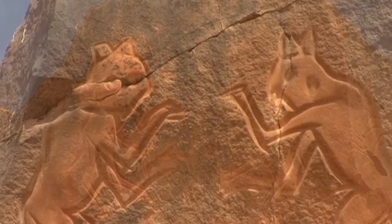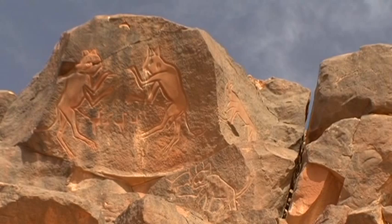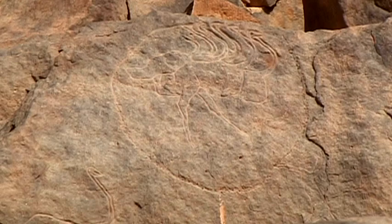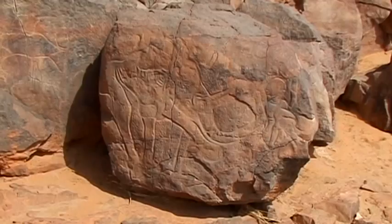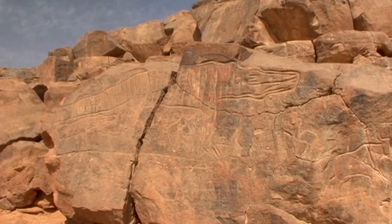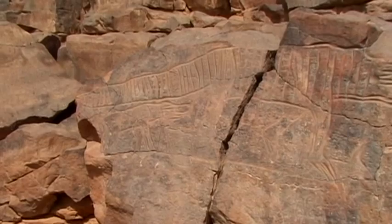The countless rock paintings make the dried-out river valley look like a huge open-air museum that features all five periods of Saharan rock art. There are also pictures that date back to the Garamantes, a legendary and mysterious tribe that dominated trans-Sahara trade for many centuries. But thanks to the work of scientists and Italian archaeologist Fabrizio Mori, many an unanswered question relating to the Garamantes has been answered.